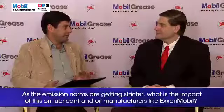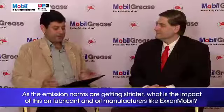As emission norms are getting stricter day by day, what impact does this have on a lubricant manufacturer like ExxonMobil?